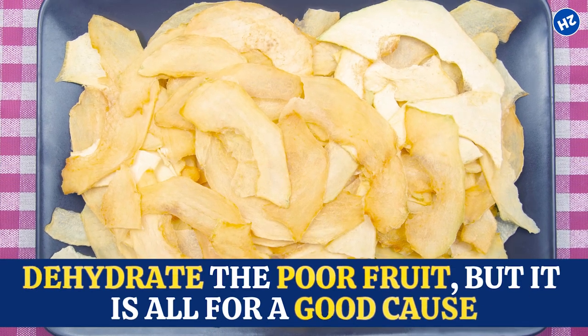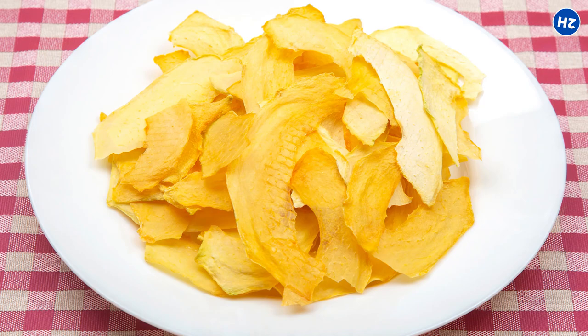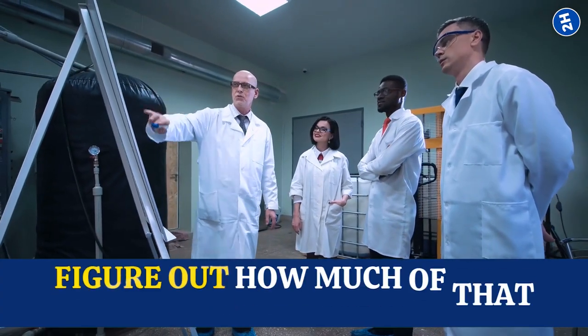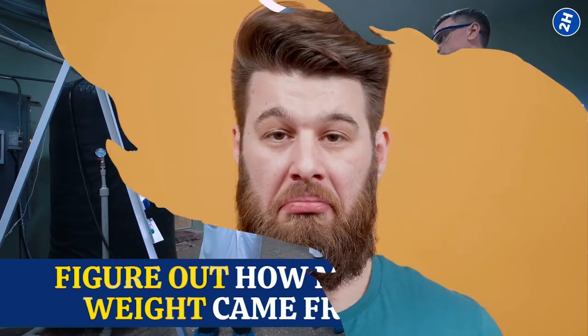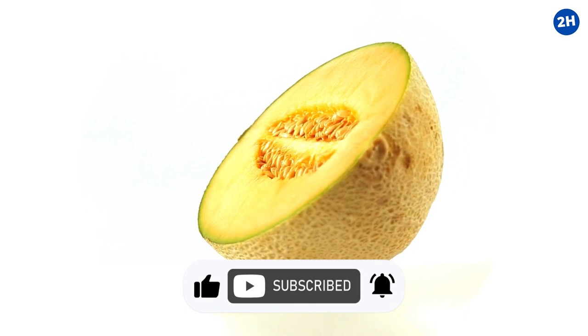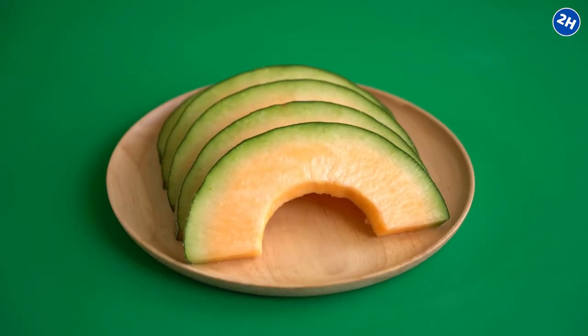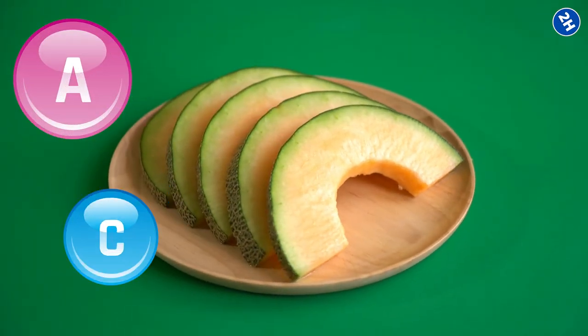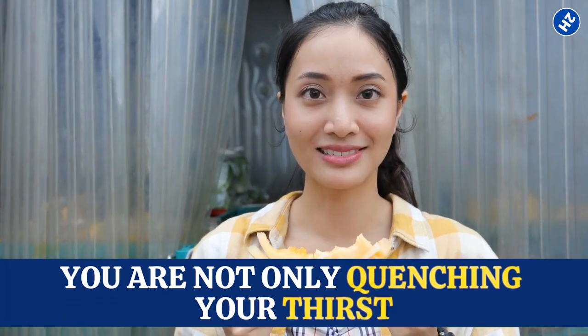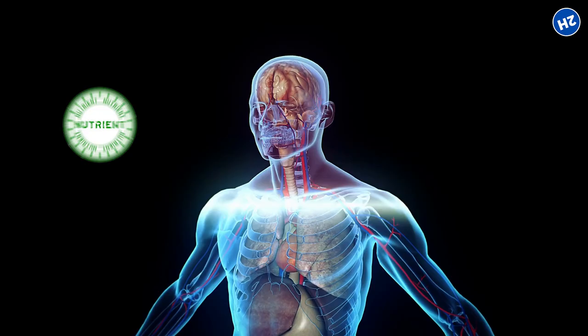After the fruit is thoroughly dried, they weigh it and do some math to figure out how much of that weight came from water — and voila, they have their water content measurement. Now, back to our superstar, the cantaloupe. It's also a great source of vitamins A and C, as well as potassium and fiber, so you're not only quenching your thirst but also nourishing your body with essential nutrients.